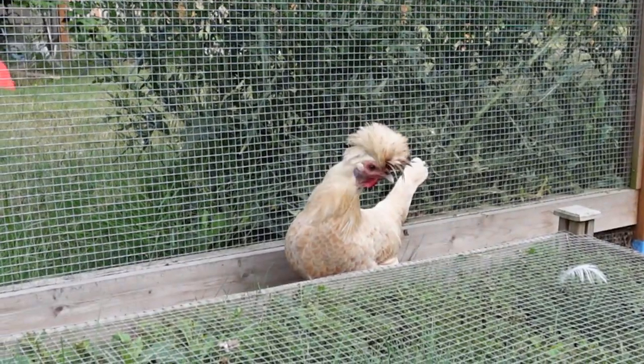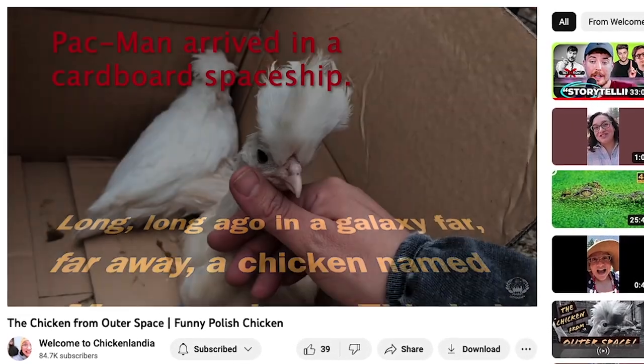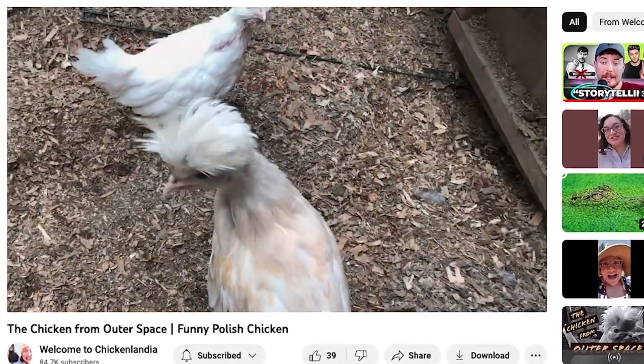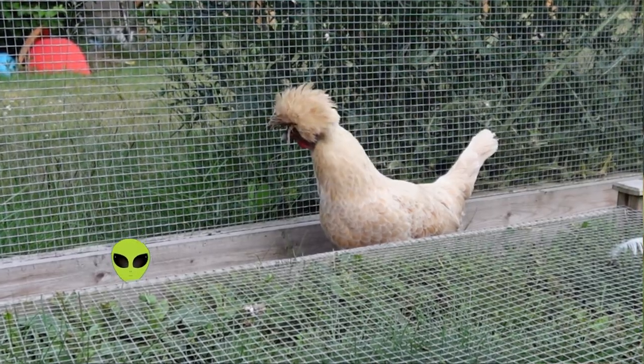All right, here's another one. Her name is Pac-Man. A long time ago I did a video called Chicken from Outer Space and it was all about Pac-Man — I had just gotten her. She's super funny. She's got like this fabulous side-do going on. I love her and she is a Polish chicken — that is her breed.